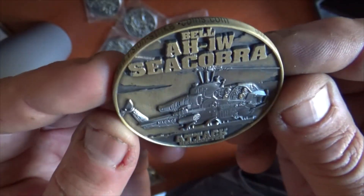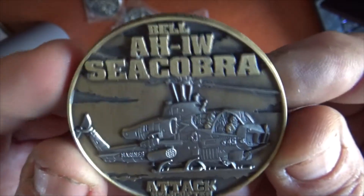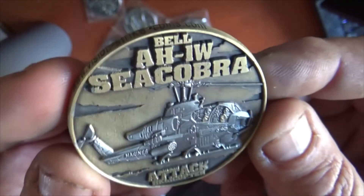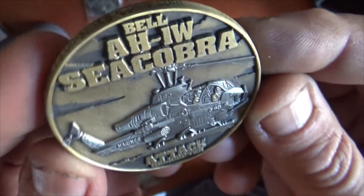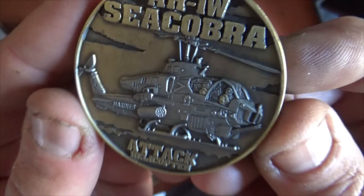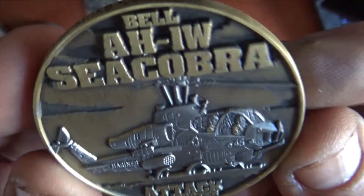This is the AH-1W Cobra, an attack helicopter that was very, very effective during the Gulf War, during Desert Storm. As you can see, it's just beautifully detailed, showing off this excellent aircraft for the Marine Corps.